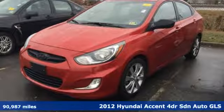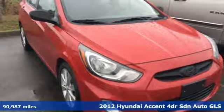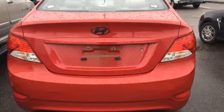It's a 2012 Hyundai Accent. Hyundai's attention to detail means a better driving experience for you. A great vehicle is comprised of great features like these.